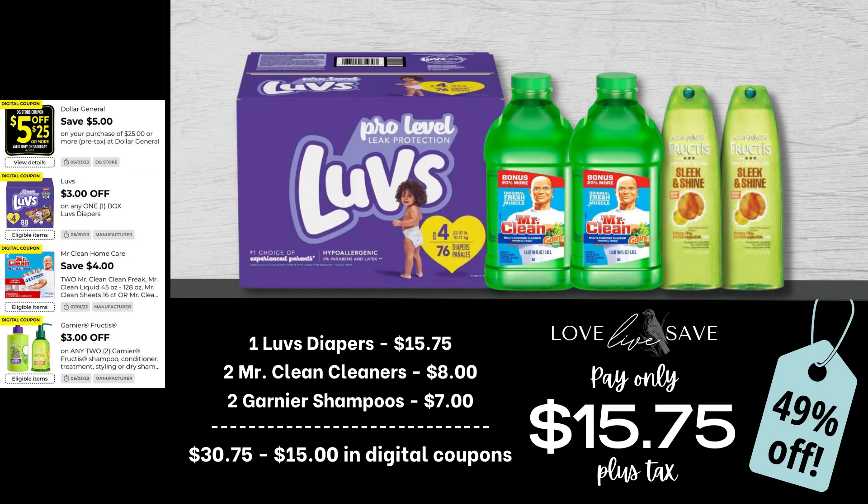Here's a super easy deal to stock up on diapers. Grab one medium-sized box of Luvs Diapers, two Mr. Clean Cleaners, and two Garnier Shampoos. After all coupons, our total out-of-pocket comes to just $15.75 plus tax.